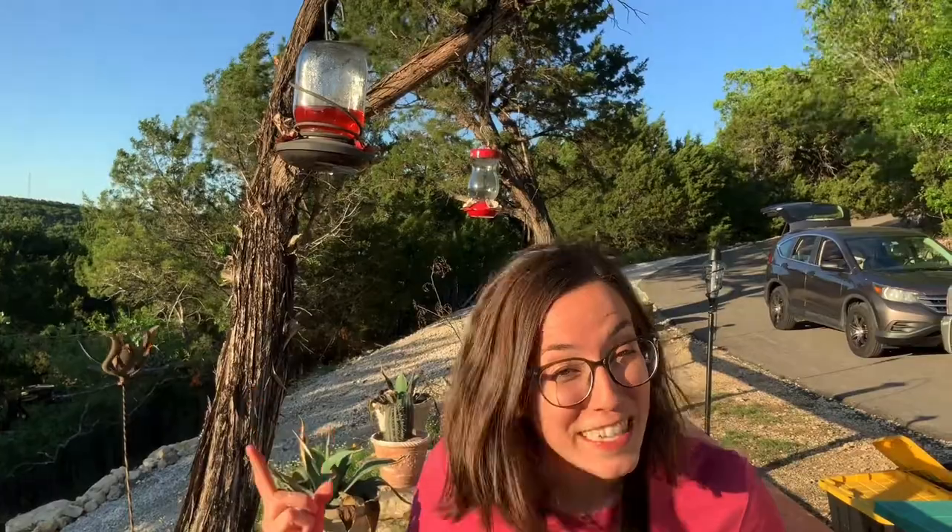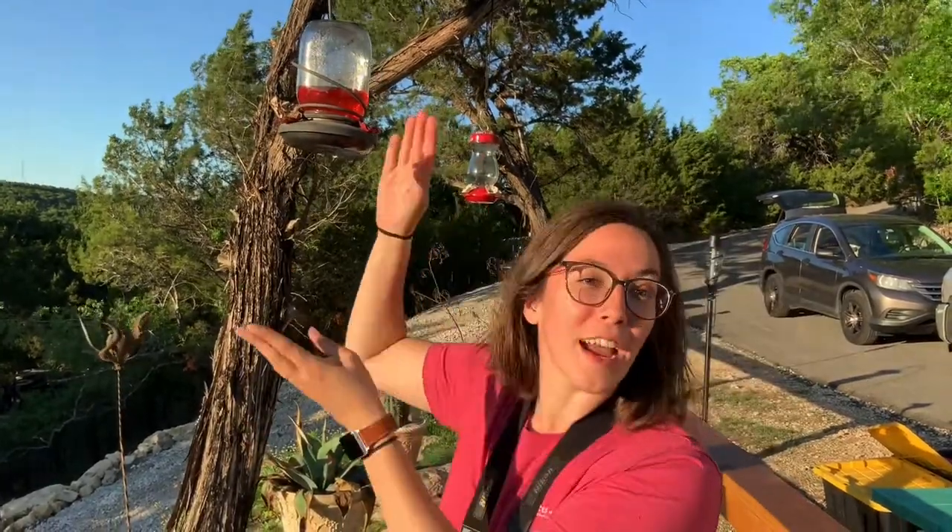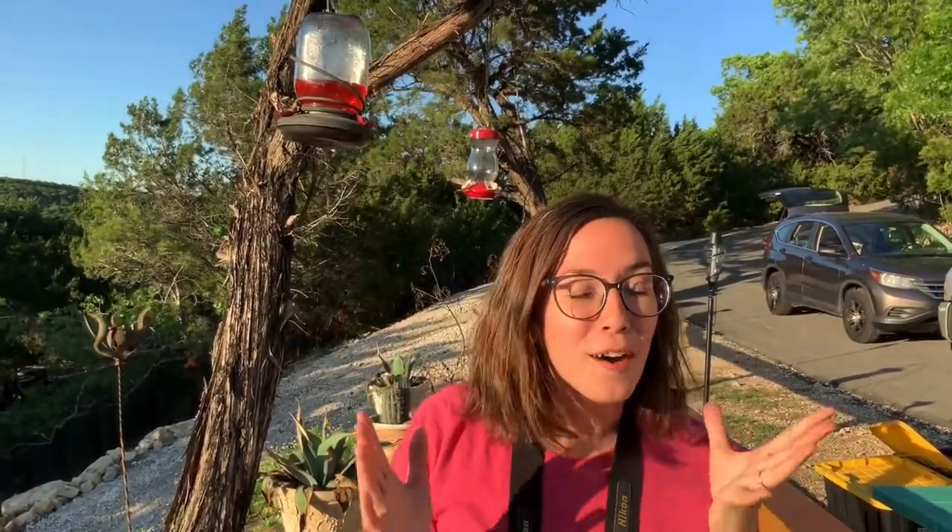Wow, guys, did you see that? A hummingbird came right to our bird feeder — how cool! Hopefully you guys can set up a hummingbird feeder in your backyard and watch for birds. Join us next time and we'll see what else we can find in my awesome backyard.